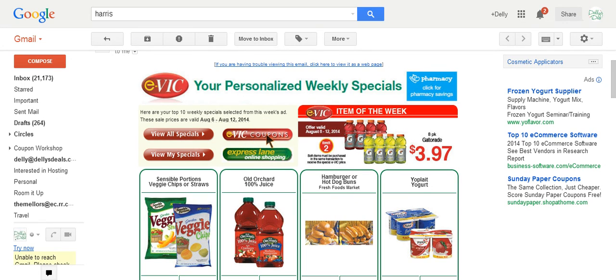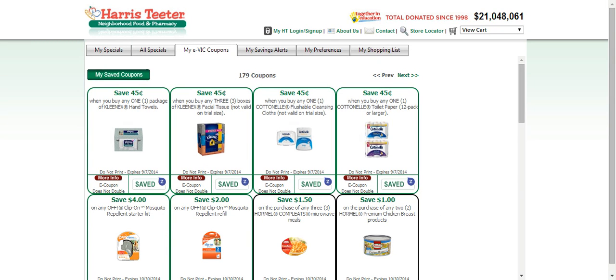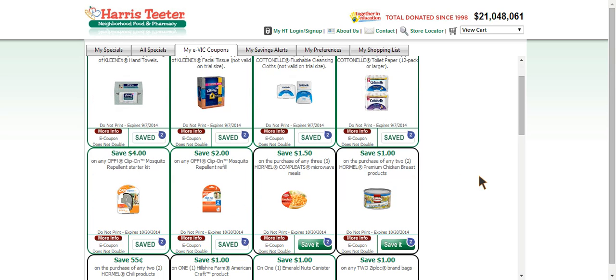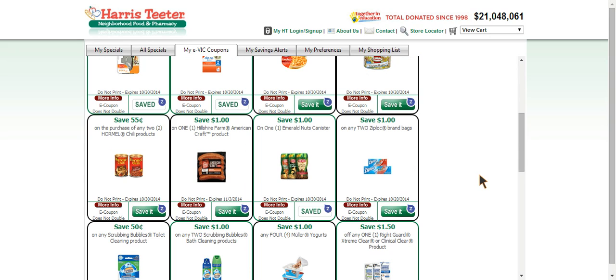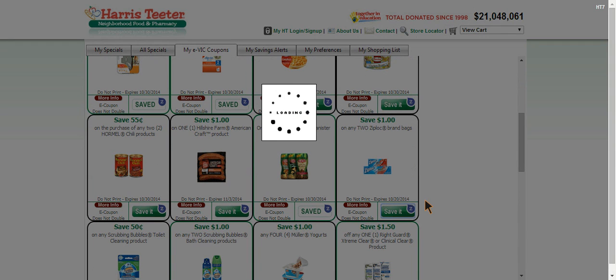We're going to click the EVIC coupons button, and that's going to take us to the page that has all of our EVIC coupons. You can see there are some coupons I've already clicked — these are already loaded to my card. Keep in mind, you can only load 99 EVIC coupons, so make sure you don't click more than that because it won't work if you try to click more than 99. Let's do an example — I'll click save a dollar off of two Ziploc bags, and it's going to save it to my card.